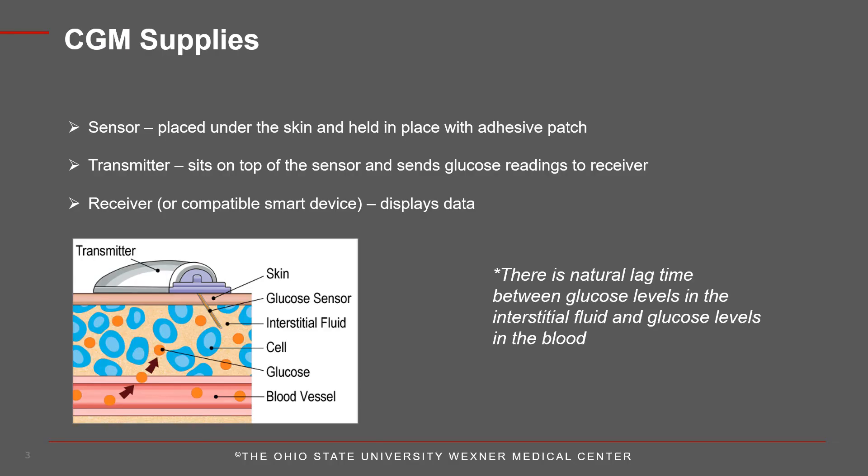There are three main parts to the CGM system. The sensor is the piece that is placed directly under the skin and held in place by an adhesive patch. The transmitter wirelessly sends the glucose reading to the receiver. Lastly, the receiver, which may also be your smartphone if you have compatibility with the app, will display your sensor glucose data.